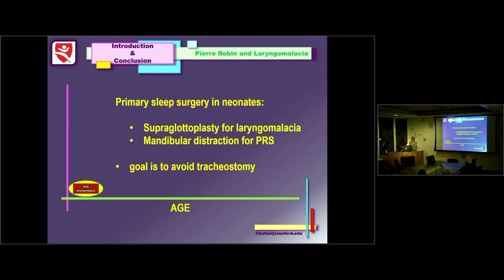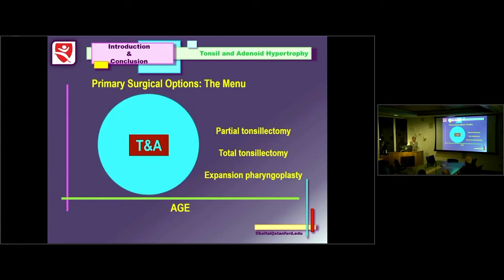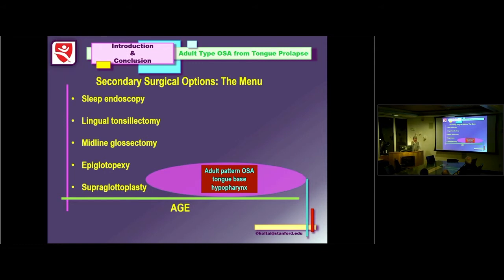The primary sleep surgery in neonates is supraglottoplasty for laryngomalacia and mandibular distraction for Pierre Robin. The primary goal in all of this is to avoid a tracheotomy. In the last 20 years, I can count on one hand — with many fingers left over — how many trachs we've done for either of these two problems. Options for tonsils and adenoids have expanded, and secondary options now include sleep endoscopy, lingual tonsillectomy, midline glossectomy, and epiglottopexy.